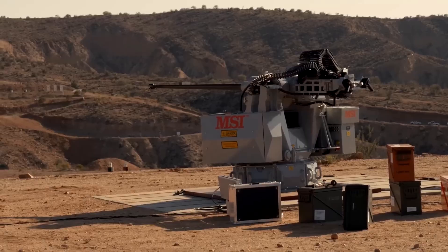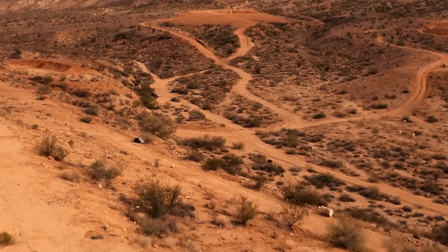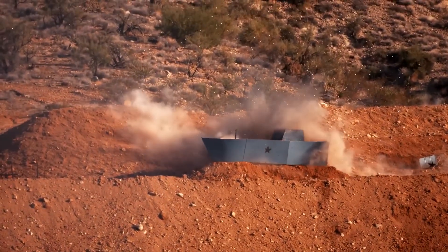This 30mm autocannon is not just about fire rate — it's also about versatility. It can fire armor-piercing, high-explosive, and programmable airburst munitions, making it effective against a variety of targets, including light-armored vehicles, infantry, and low-flying aerial threats.